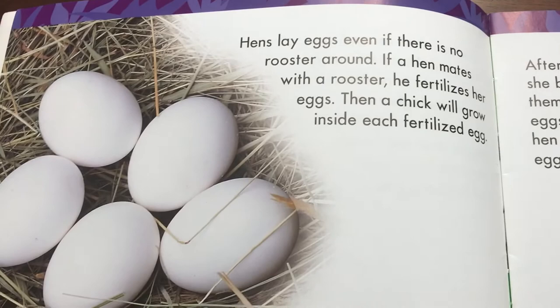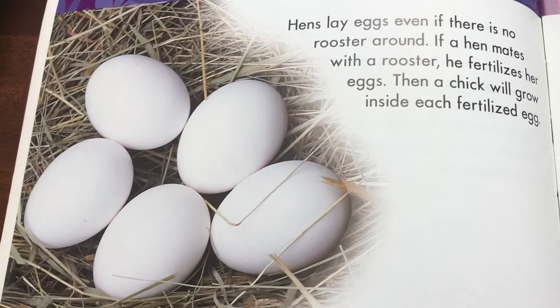Hens lay eggs even if there is no rooster around. If a hen mates with a rooster, he fertilizes her eggs. Then a chick will grow inside each fertilized egg.